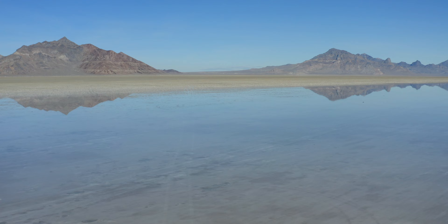These salt flats have been used for years and years for speed tests, just to see how fast you can go, because they're perfectly flat and they go for miles and miles. I think I read it was 12 miles by five miles, so that's a lot of terrain where you could really get going.